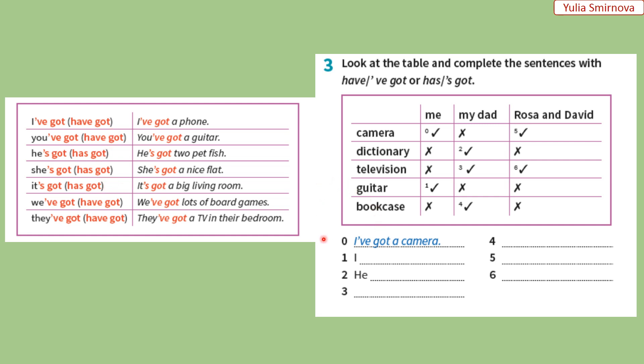So, let's start. I've got a camera. У мене є фотоапарат. One. I've got a guitar. В мене є гітара. Або можна сказати I have got a guitar. Two. He — my dad. He has got a dictionary. У нього є словник. And he has got a television. У нього є телевізор. He's got a television. Можна і скорочено, і не скорочено записати це речення. Number four. My dad — he has got a bookcase. Або he's got a bookcase. У нього є книжкова шафа.